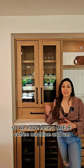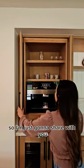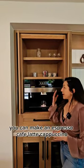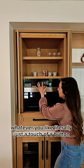We have here a Miele coffee machine and it's built in. You can make an espresso, café latte, cappuccino, whatever you like — literally just a touch of a button.